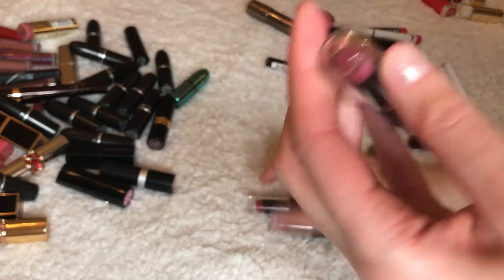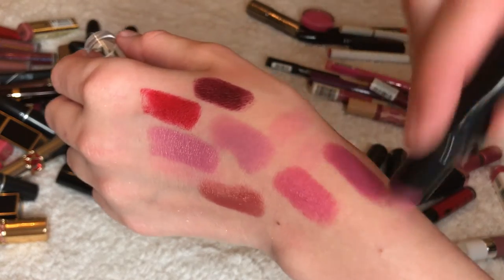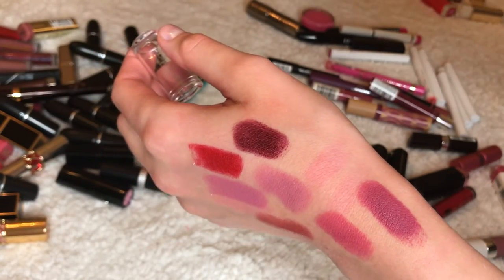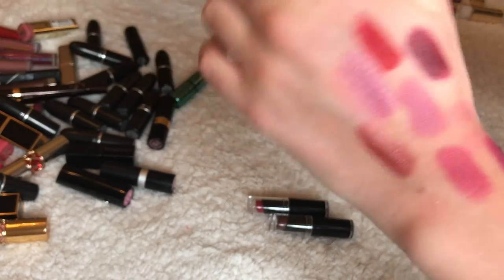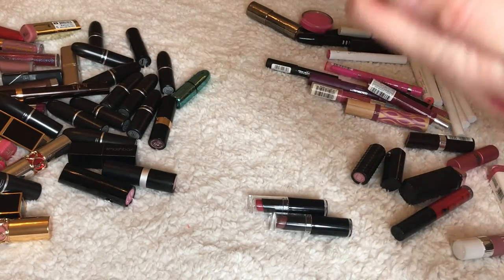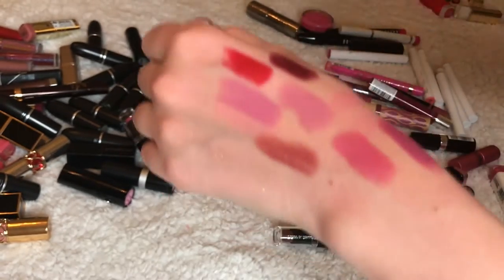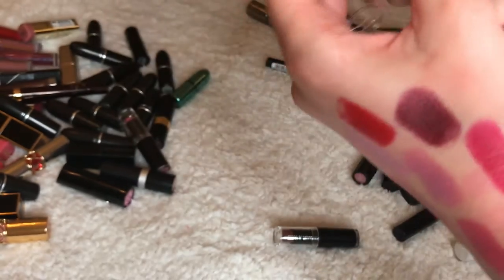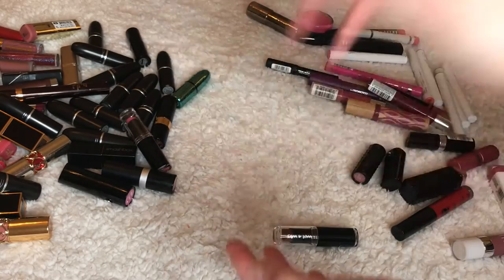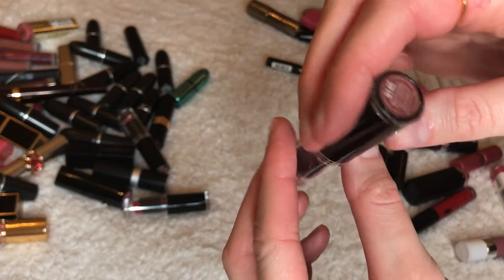These are Wet n Wild — they used to be super popular too. This is called Mauve Out of Here — pretty, right? I really need to start giving things away. This is called Cherry Picking — oh it's so pretty, why is it so pretty? I totally forgot I had it. I wasn't even going to keep one of them. And this is called Mocha-licious.